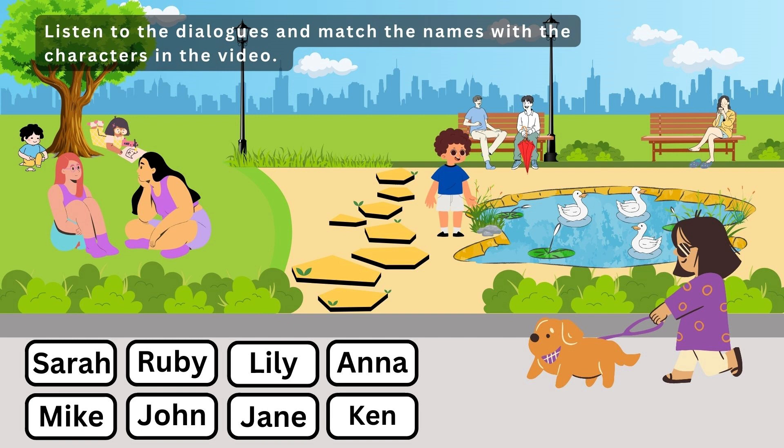3. I'm looking for Sarah. Have you seen her? What's she wearing today? A purple t-shirt, I think. There are many people wearing purple today. She has long black hair. Oh, yes. She's sitting over there with her friend.